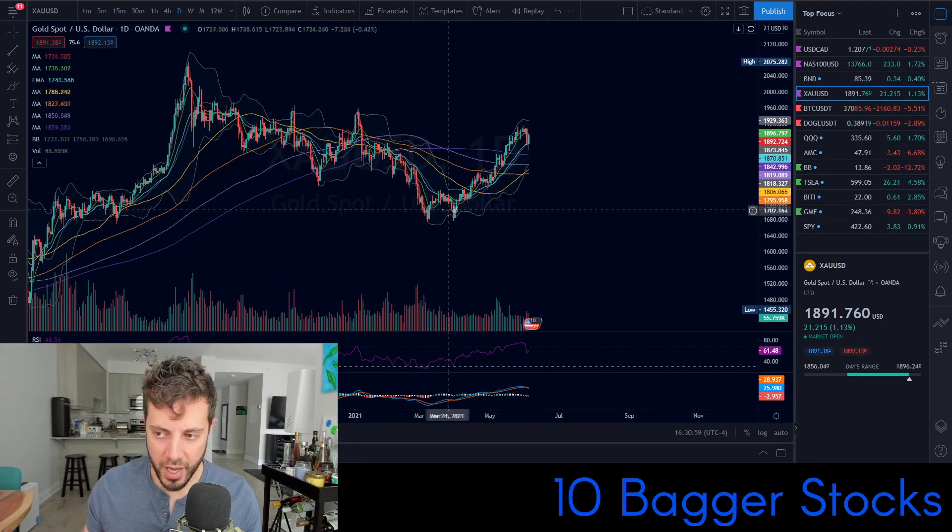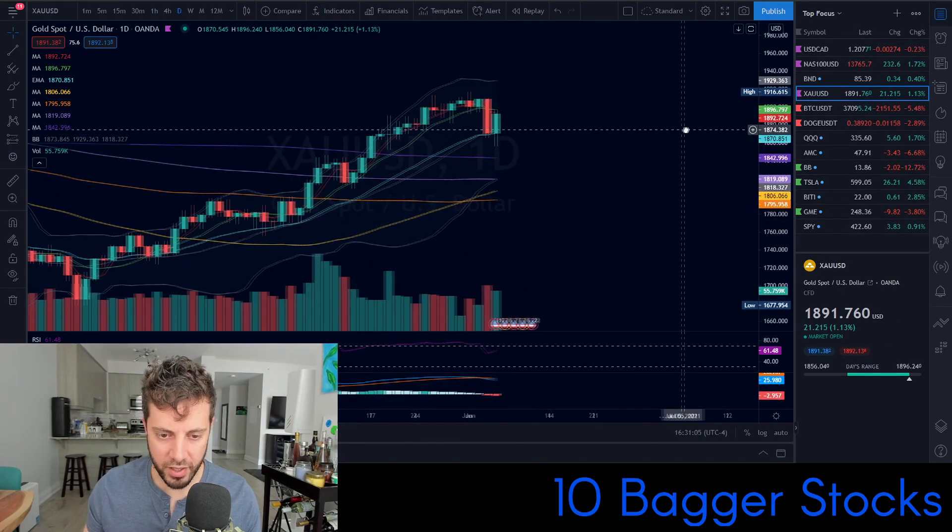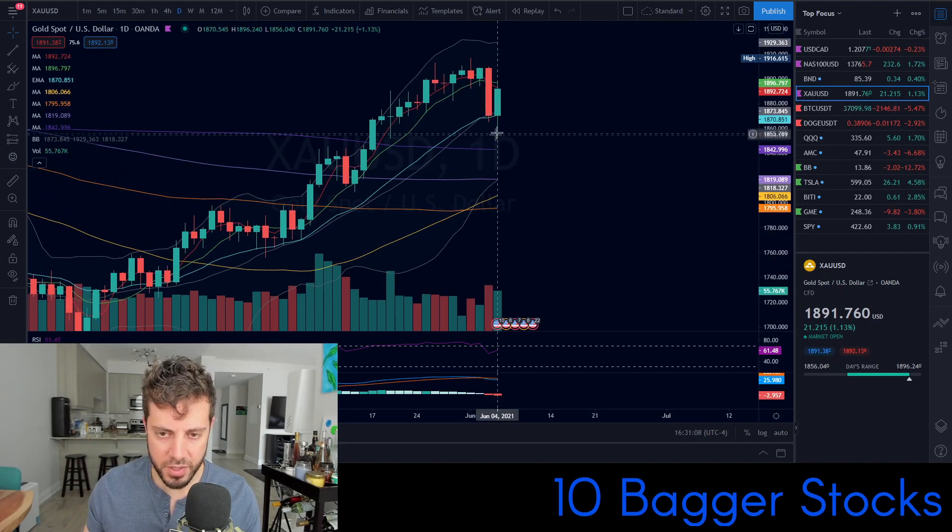Gold had a big rebound today. It was a dump yesterday on fairly high volume on gold, and today was a big rebound — though it still closed below the four-day moving average. It's looking pretty strong because this was a big fake-out to the bears, and the bulls came back strong today on gold.